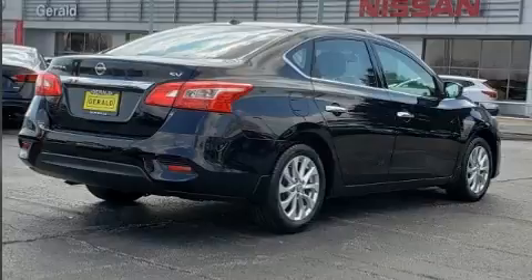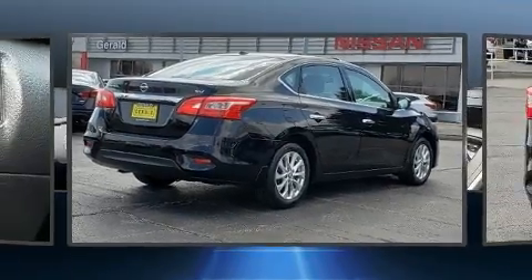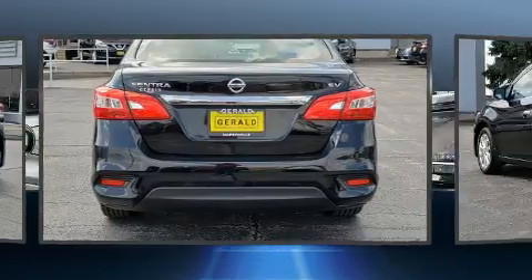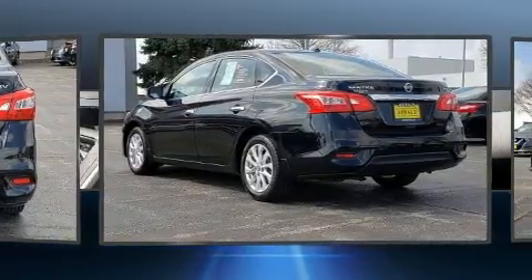Nissan paid particular attention to efficiency and practicality with the following features: one-touch window functionality, variably intermittent wipers, remote keyless entry, and air conditioning.